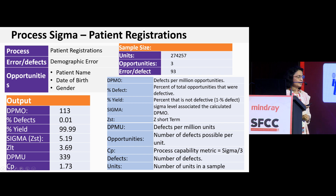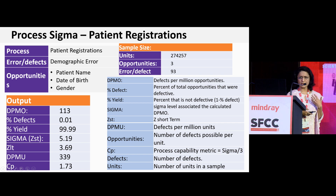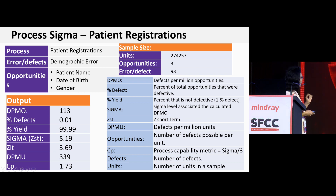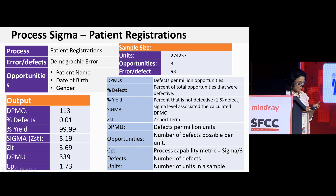With standard Sigma calculations — easily available as calculators on the internet, or as add-ins like QI Macros for Microsoft Excel — you get defects per million opportunities, percent defects, percent yield, and a Sigma value. For those 93 errors in that registration process, the process Sigma is 5.19, which is an acceptable process Sigma. Another example: if a laboratory reports 1,000 ED stat results in a month and 10% are not reported within the specified time, with three opportunities for delay across pre-analytical, analytical, and post-analytical phases, that yields a 3.3 Sigma.